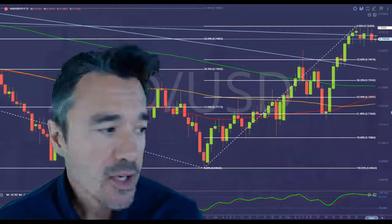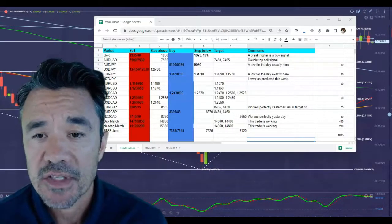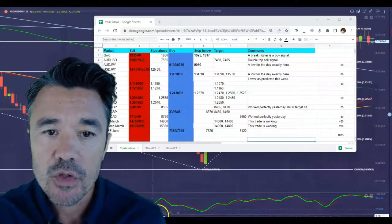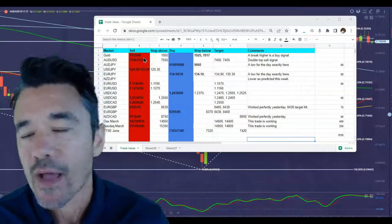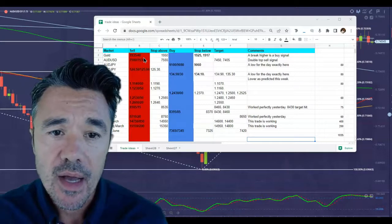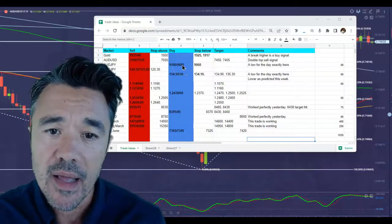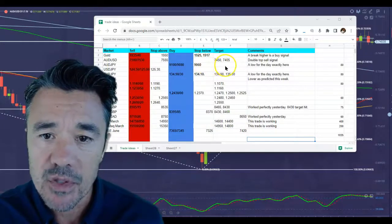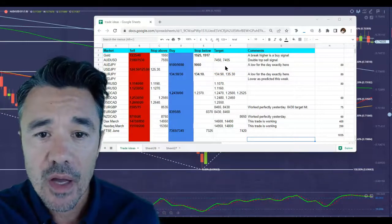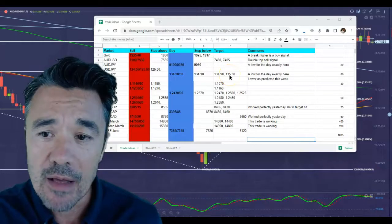Let me just get my spreadsheet — this is the trade sheet for the day, it's got most of the trades from yesterday. The gold trade is looking okay but we're sitting at that level and haven't managed to get above 1950. The Aussie dollar had a double top sell signal — we'll have a look at that in a minute. That trade worked perfectly yesterday: we had a low for the day and bounced straight back up to 91.80, so there's a nice profit of up to 100 pips on that one. The euro-yen low for the day was exactly at the support level.